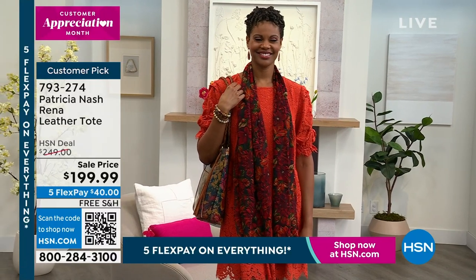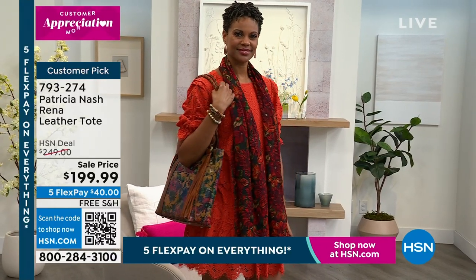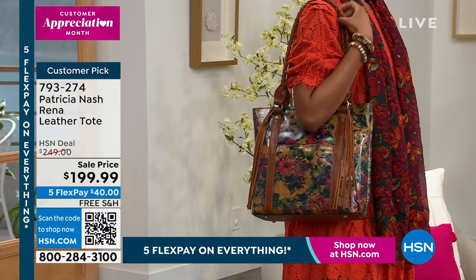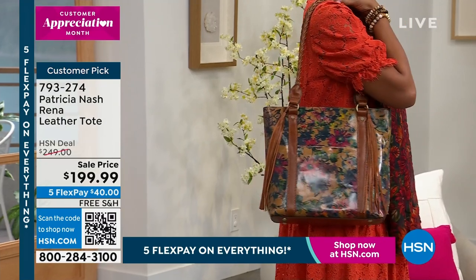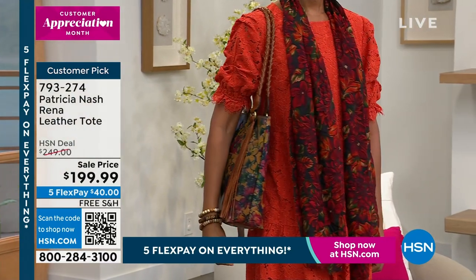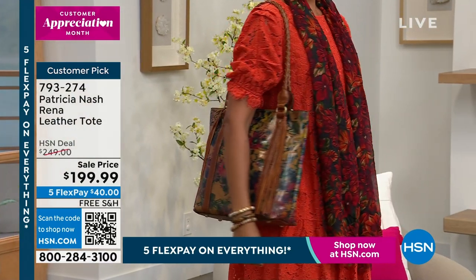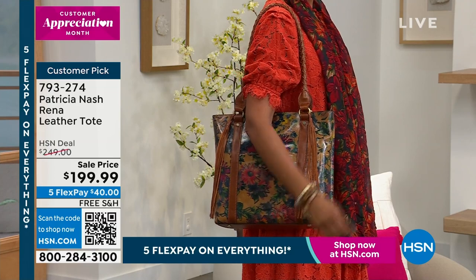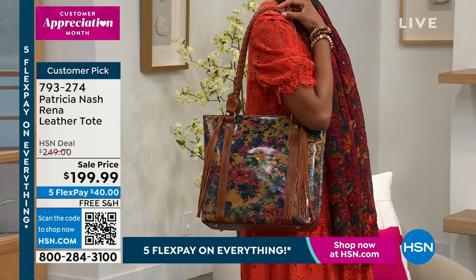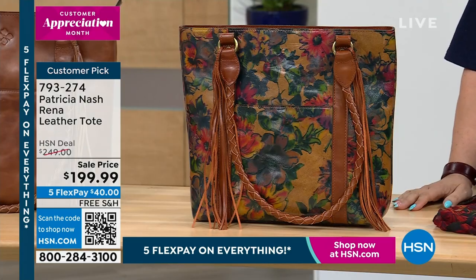You could just have an open tote all day when you're in and out of it, but when you need the security, or maybe you want to push it under the seat in front of you in an airplane, nothing's going to come out. The item number is 793-274. I wish I could do an entire hour just on your scarves.